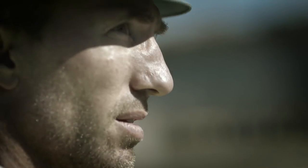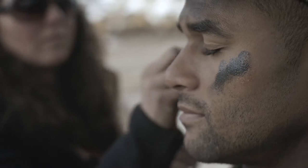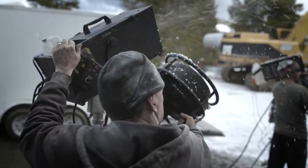I'm Tyler Stableford. I'm a commercial director based in Colorado. As a cinematographer, I'm trying to immerse the viewer into the scenes. So that means I'm in the scenes too. The tools are in the scene. The camera is in the scene.